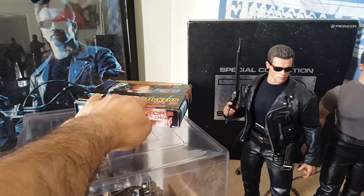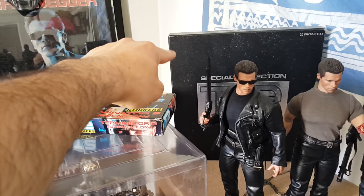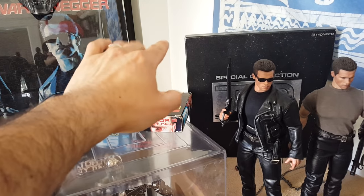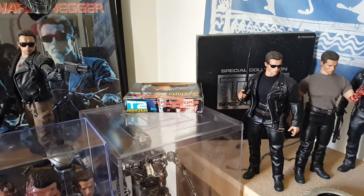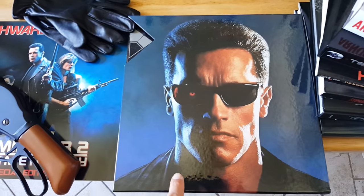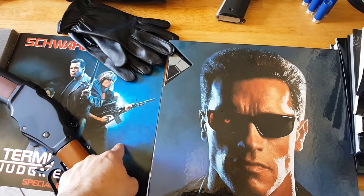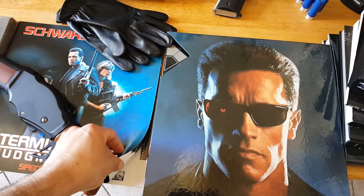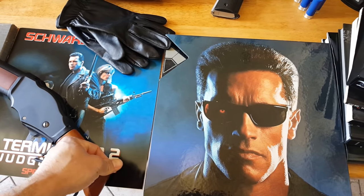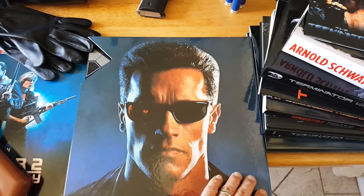Another card collection here. That one back there is the Super Disc special edition for Terminator 2, which is this one. This one comes with a booklet — it's the making-of of the movie and everything. So it's in mint condition.